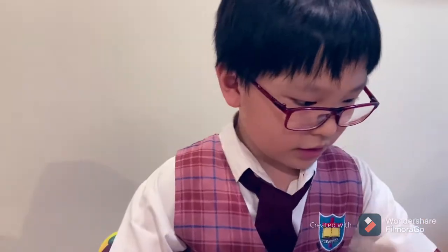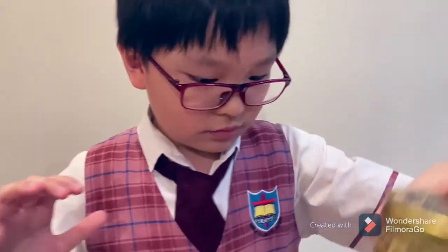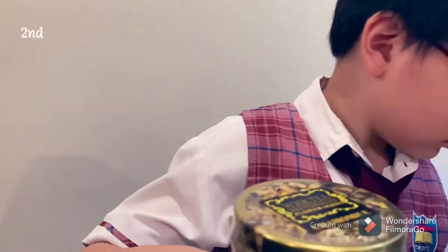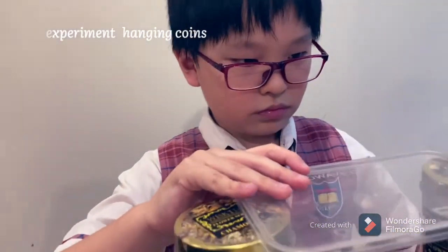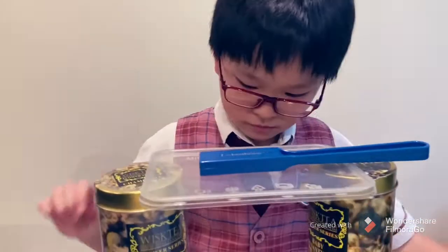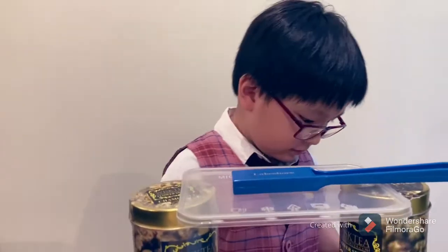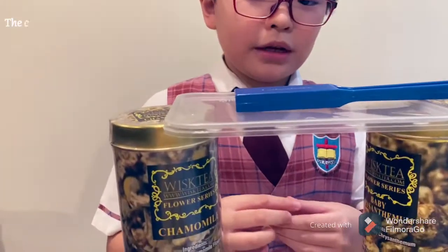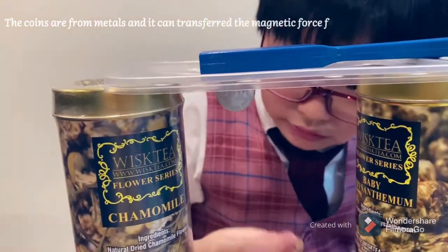The second experiment is weight — hanging a coin. Let's see how many magnets can hang on the coin.